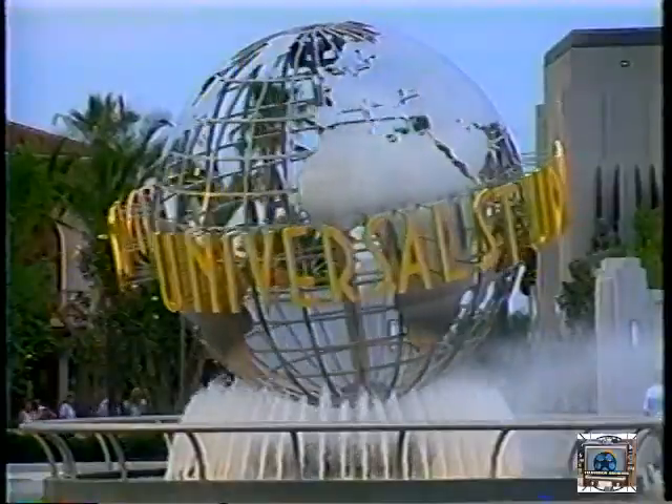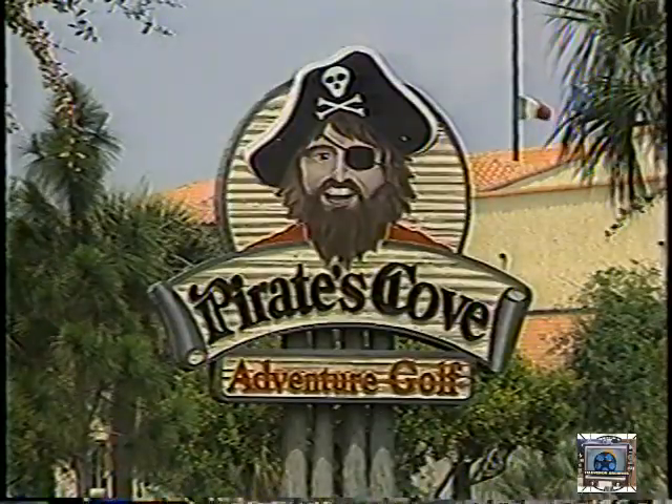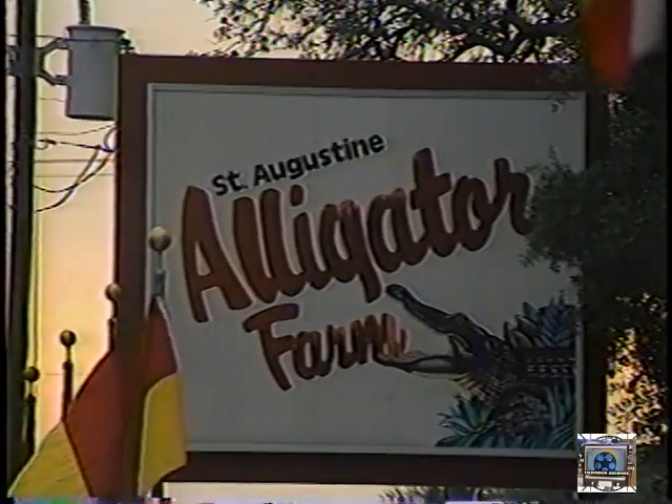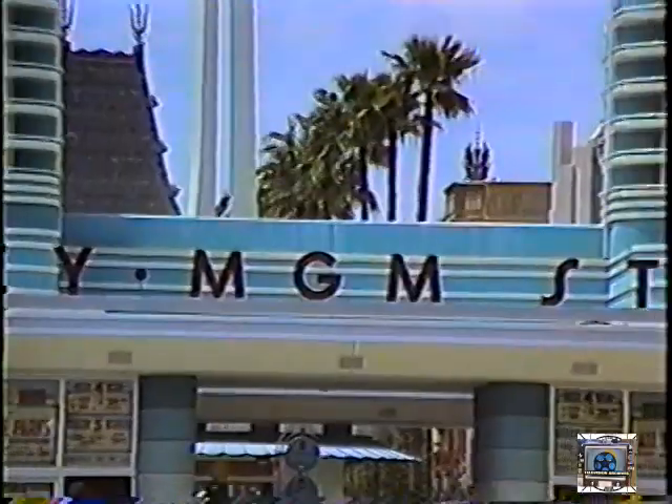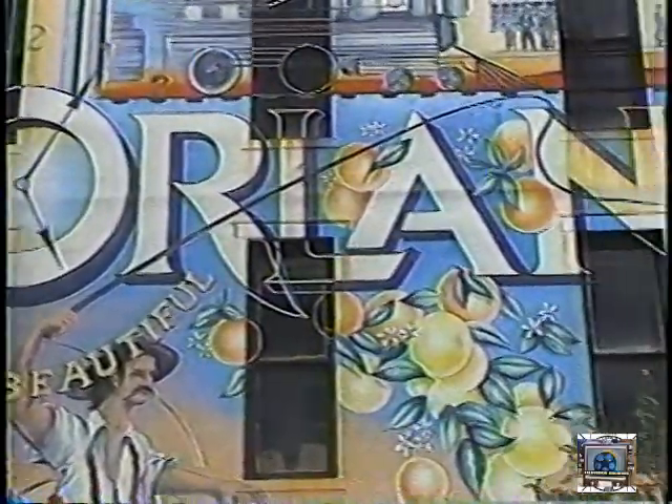Okay kids, listen up. We're going to hit some hot spots in the Sunshine State, you know, Florida. We're going to take a video tour of Florida and show you lots of excellent things to see and do. Unless your brain has been fried by Nintendo, you probably know that Florida is one big kid's playground.